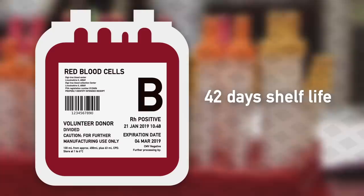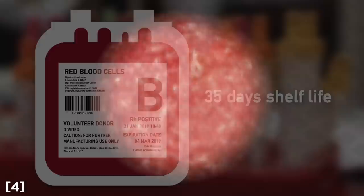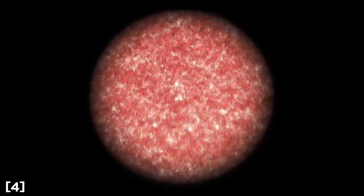Synthetic blood substitutes are under development, but for now, real donated human blood is all we can use. This blood has a shelf life. Red blood cells, the most commonly transfused blood product, have a government-mandated shelf life of 42 days in the US, 35 days in Europe, and similar numbers in the rest of the world. There's even some research suggesting that red blood cells deteriorate in quality after as little as 21 days, so there's a big focus on getting them from donor to recipient as quickly as possible.